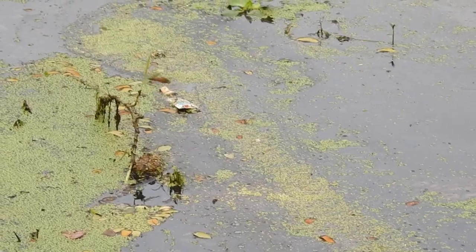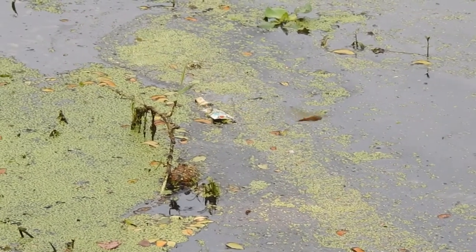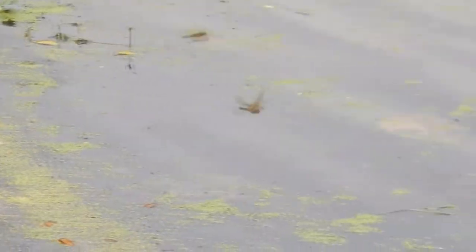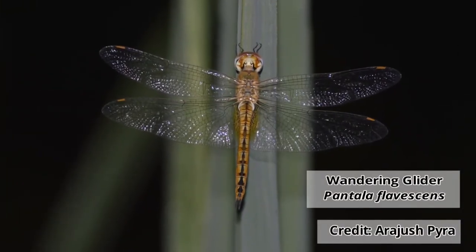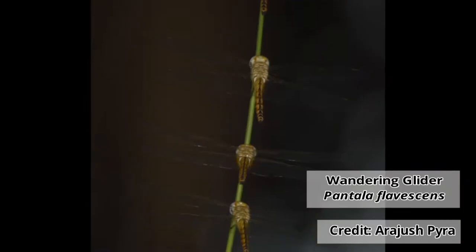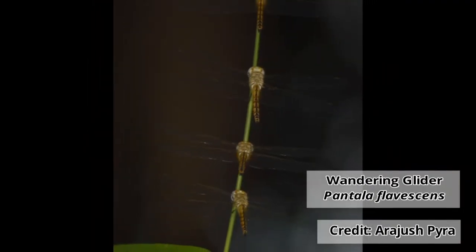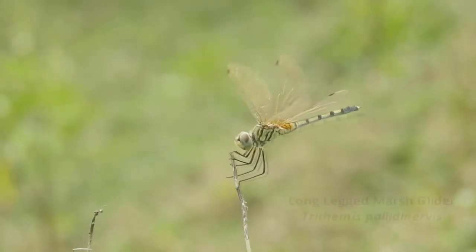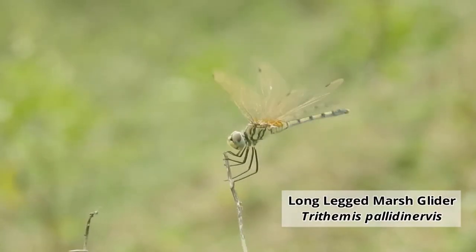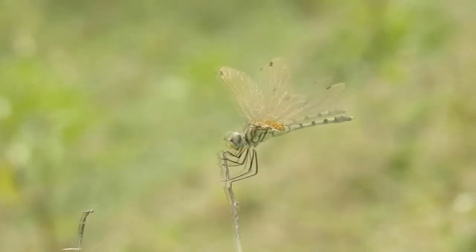Mature dragonflies are quick flyers and can reach up to 30 miles per hour. Dragonflies are the highest migratory insect in the world. Wandering gliders are known as Globe Skimmers because they cross the mighty Indian Ocean while traveling between India and Africa. Apart from being master flyers, the vision of dragonflies makes them perfect predators.